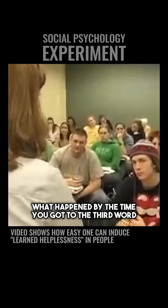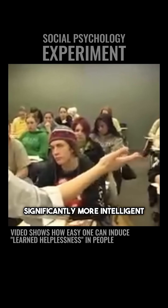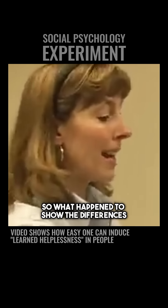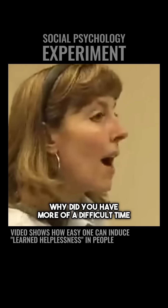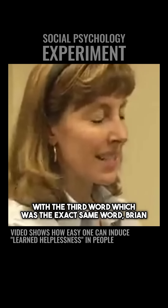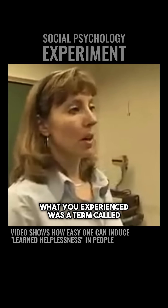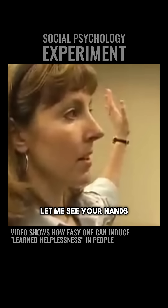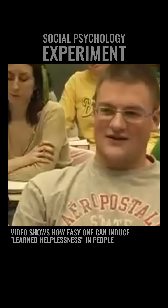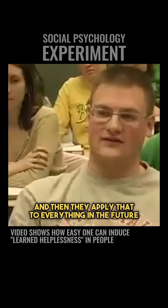What happened by the time you got to the third word? Because I'm here to tell you, this side of the room is not significantly more intelligent than this side of the room — that was a random assignment. So why did you have more of a difficult time with the third word, which was the exact same word? Brian: My confidence was shot. What you experienced was a term called learned helplessness. How many have heard of that term before? Learned helplessness is often used in the academic literature to mean what? Jory: Basically, they fail once or can't do something one time and then they apply that to everything in the future.